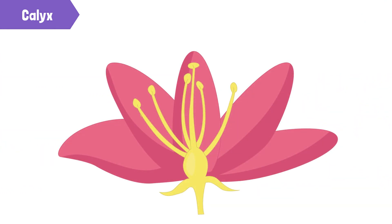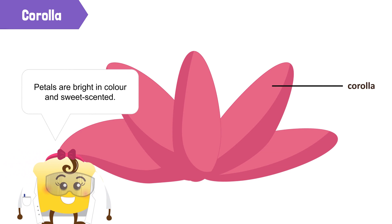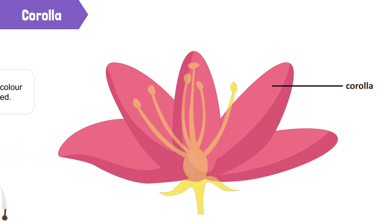Corolla is the second whorl of a flower. This consists of the petals in a flower. That's my favorite part! The petals are usually bright in color and sweet-smelling. The corolla is usually the most distinct part of a flower.